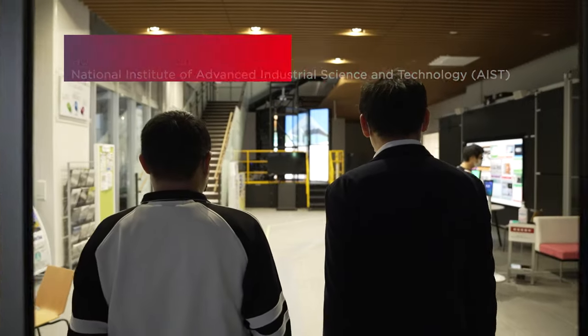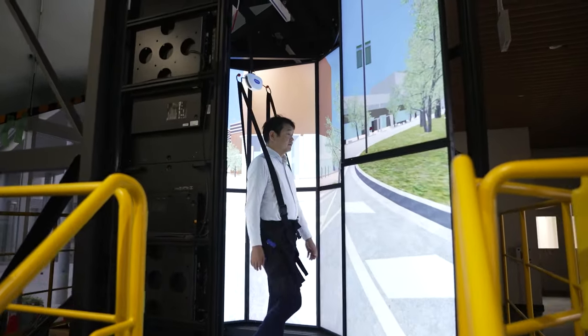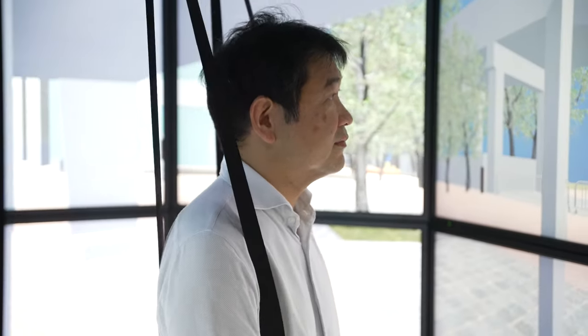A human augmentation research center is working to establish a new business field based on human augmentation technologies. One pillar is scientific research to clarify changes in human function through intervention, and the other is an engineering research to develop fundamental technologies of human augmentation.